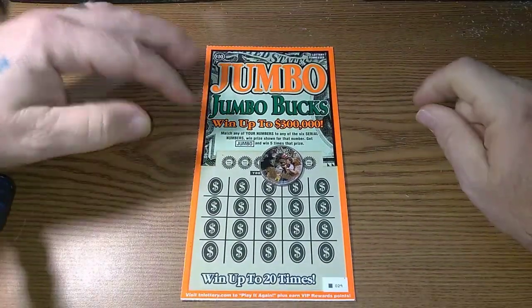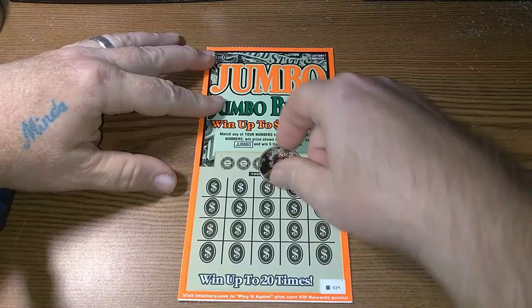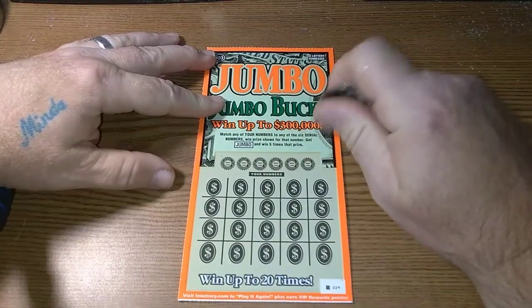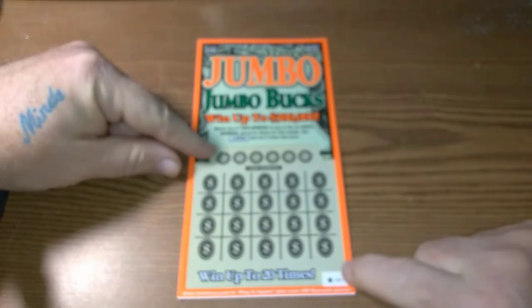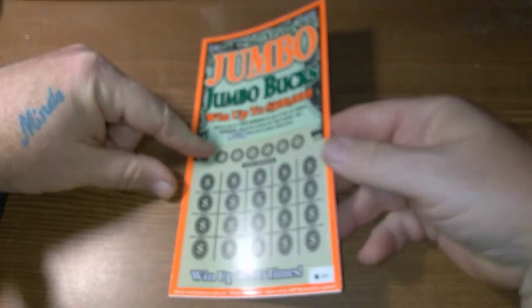Hey YouTube, Monster Scratcher here. It's Battle Ticket Monday. Gonna scratch off — this is the winner from last week, Jumbo Jumbo Buck. Got the last ticket in the book, and it's going up against...